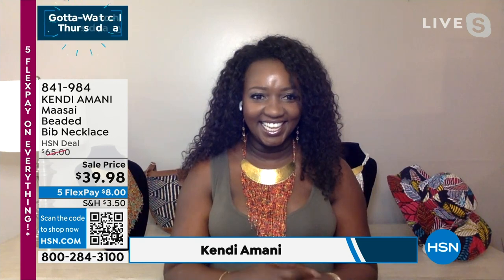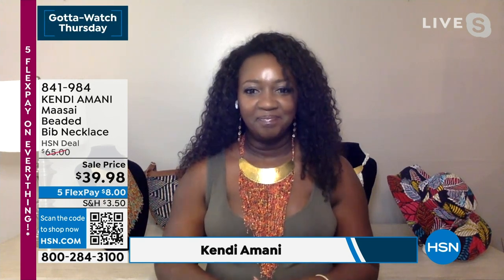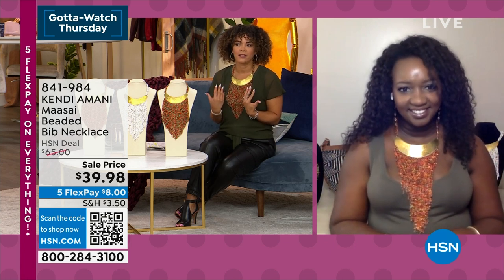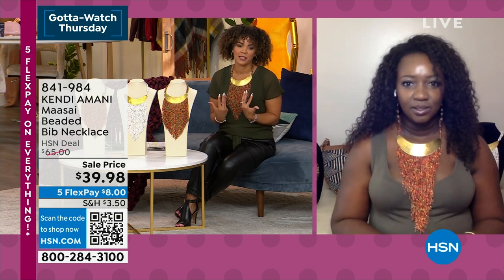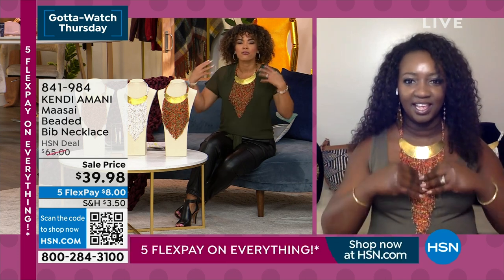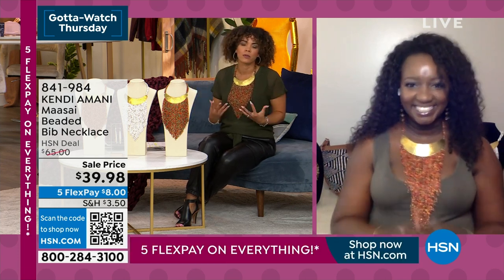This is the first time we've ever had it at $39.98, and it's such a great piece. Tell me a little bit about the inspiration of it. I understand it's made from a tribe that lives in Kenya and they're known for these bright and bold colors.